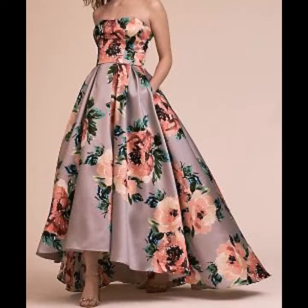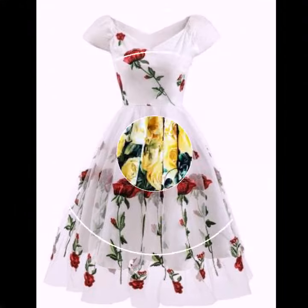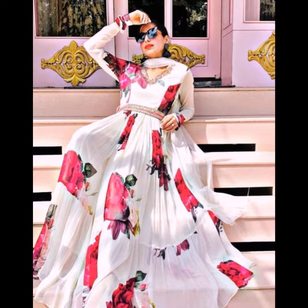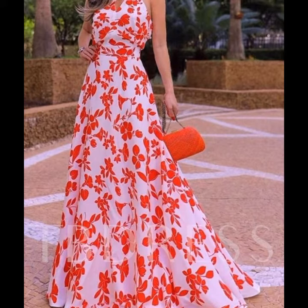Very beautiful prints, very stylish colors, with awesome color combinations. My dear friends, please subscribe to my YouTube channel and press the bell icon. After clicking the bell icon, you will get notifications of all my videos and will never miss any collection from my channel.